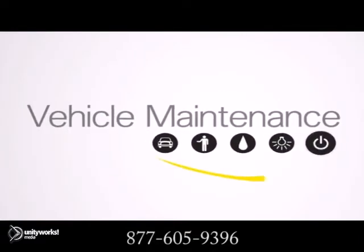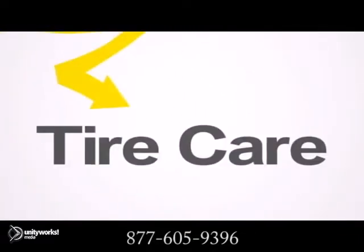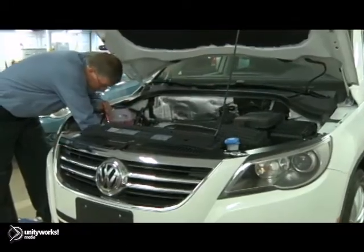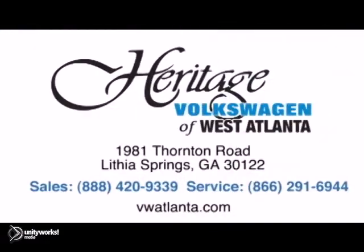Although an often neglected part of maintenance, tire care is very important in keeping your vehicle running and looking its best. For service you can trust, visit our Heritage Volkswagen of West Atlanta store, located just 20 minutes west of Atlanta off of I-20, or online at atlvw.com. Thank you for choosing Heritage Volkswagen for all your automotive needs.